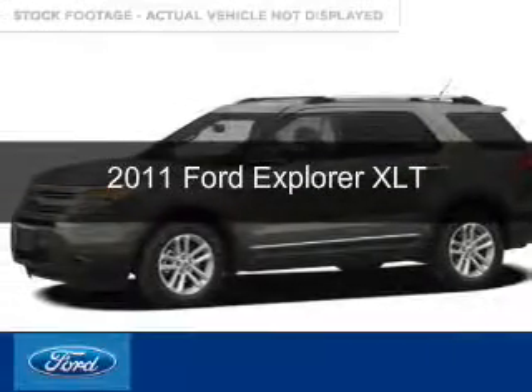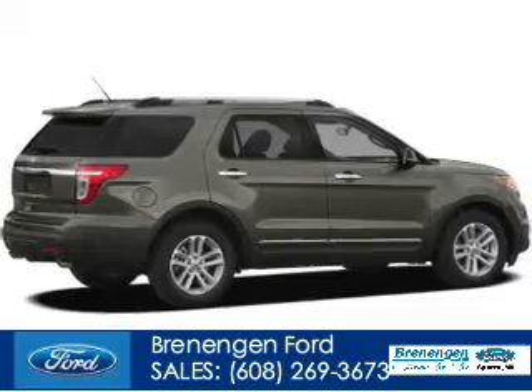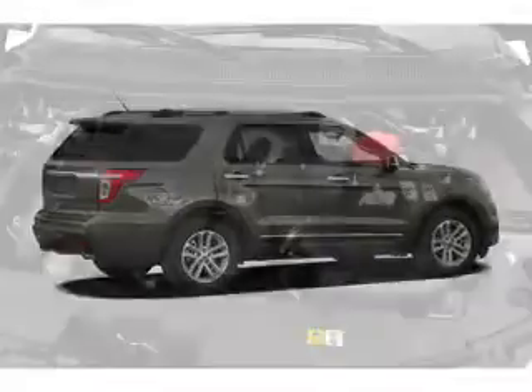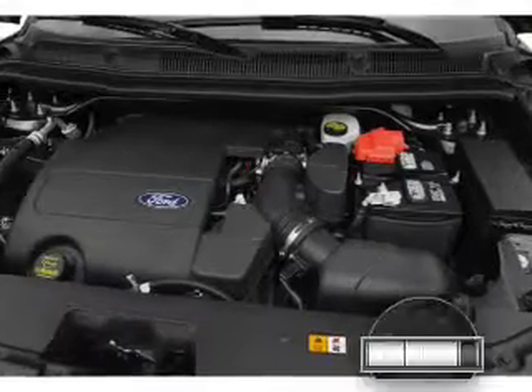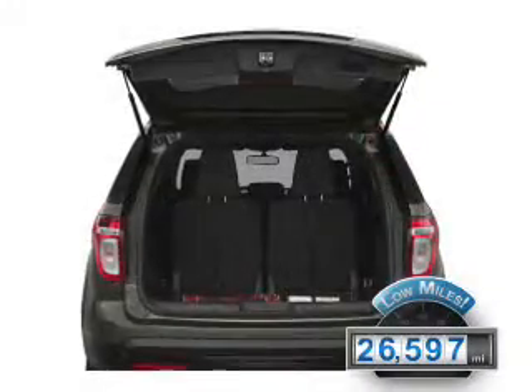This is a used 2011 Ford Explorer, powered by front-wheel drive, a 3.5-liter 6-cylinder engine, and a 6-speed automatic transmission. With fewer than 30,000 miles, this vehicle has a long road ahead.